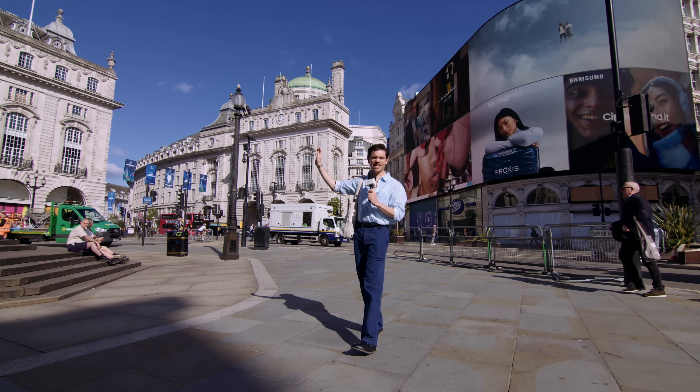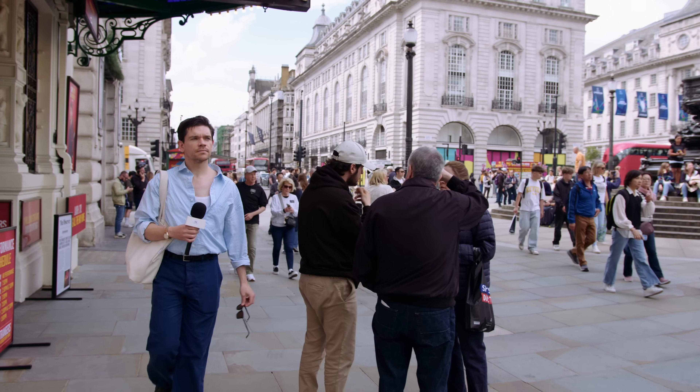The sun is shining in London for a street style video. I'm going to be stopping the best dressed guys to talk about what they're wearing and their grooming choices. Let's go.